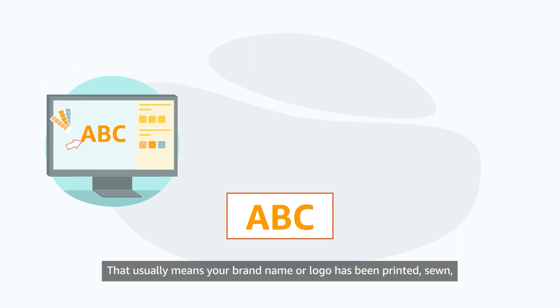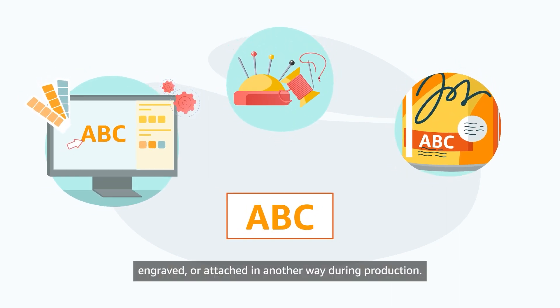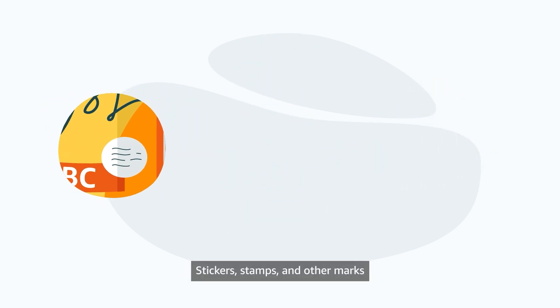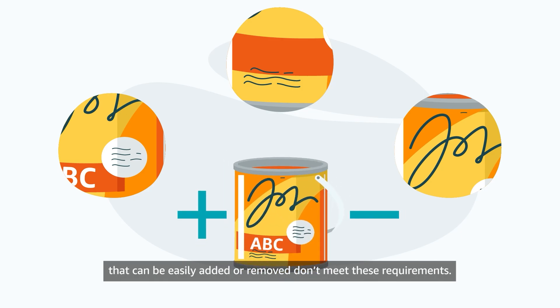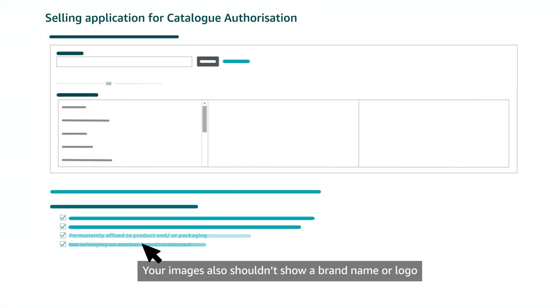Your images should show a brand name or logo permanently affixed to your products or packaging. That usually means your brand name or logo has been printed, sewn, engraved, or attached in another way during production. Stickers, stamps, and other marks that can be easily added or removed don't meet these requirements. Your images also shouldn't show a brand name or logo that infringes on another brand's trademark.